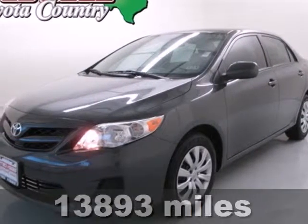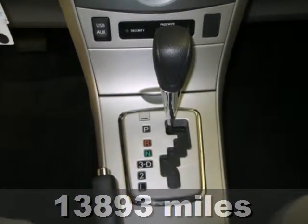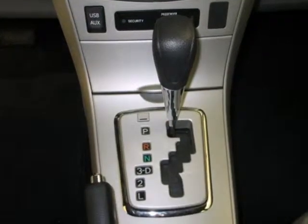Here's a 2012 Toyota Corolla. Affordability comes standard along with air conditioning, built-in telescopic steering wheel, and daytime running lights.